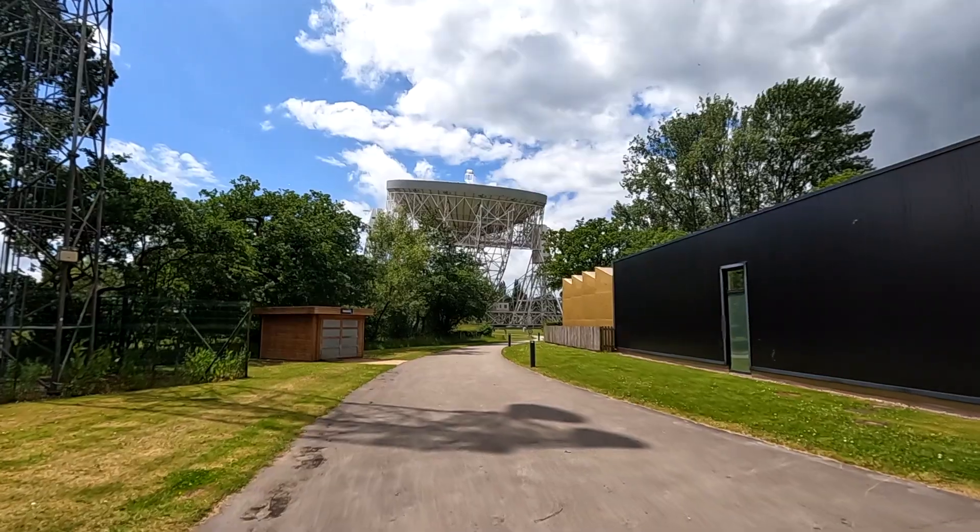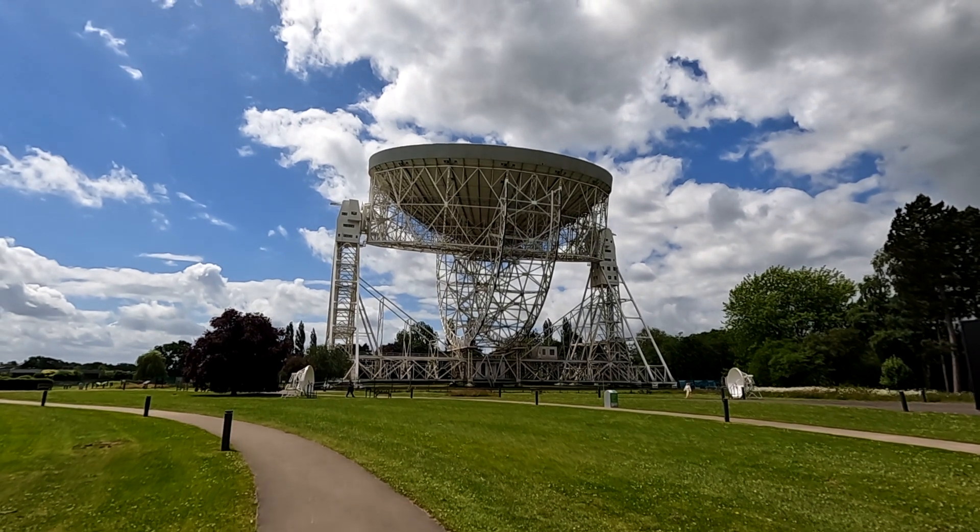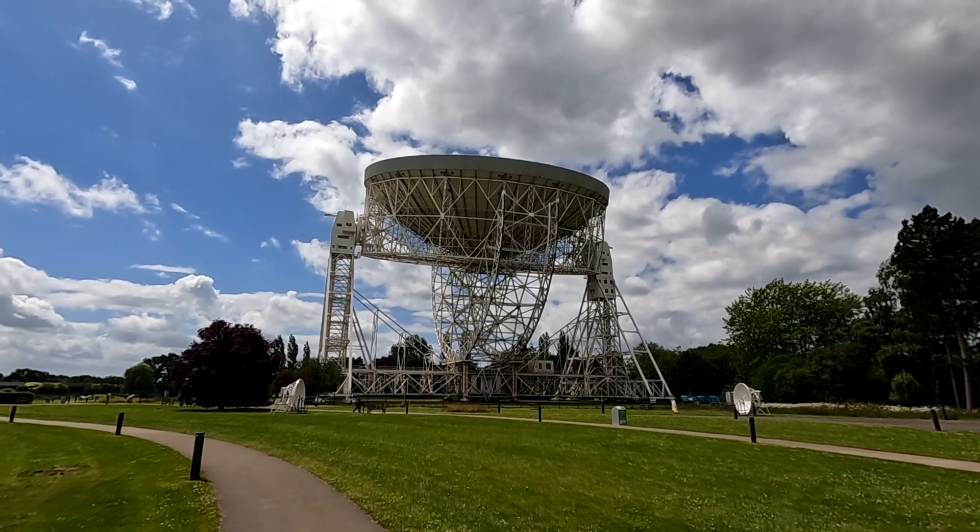Welcome back to my channel and welcome to a brand new video. Today we are at the Jodrell Bank Visitor Centre, an astronomical observatory in Cheshire, UK. Home to the UK's biggest radio telescope and third biggest in the world, the Lovell Telescope. The Lovell Telescope was built back in 1957 and is now part of Manchester University. It is still an active telescope to this day, picking up radio waves from outer space.